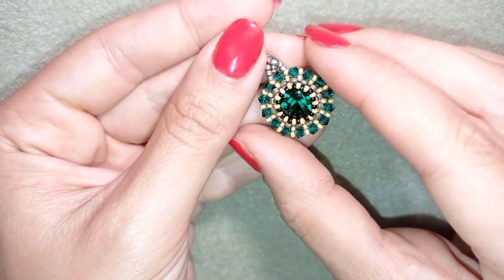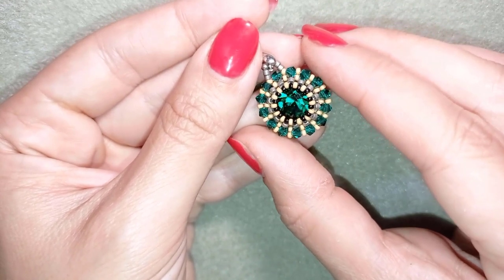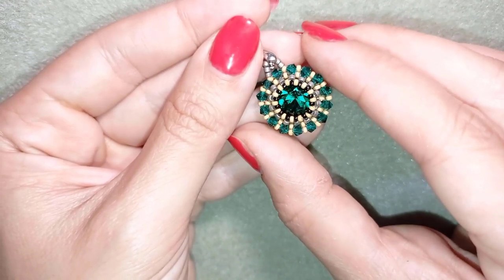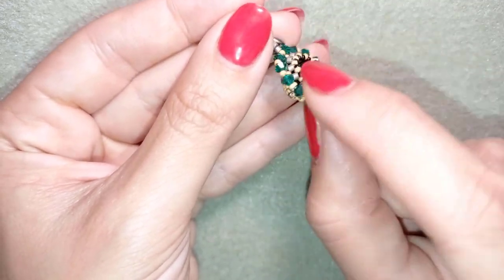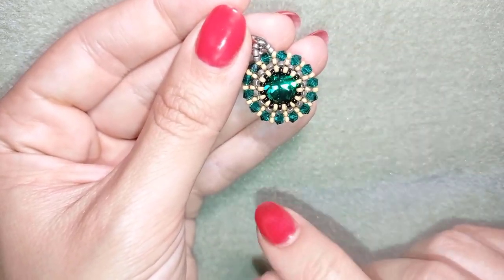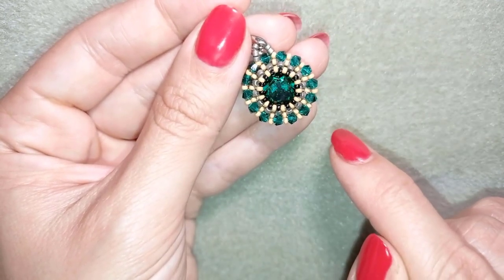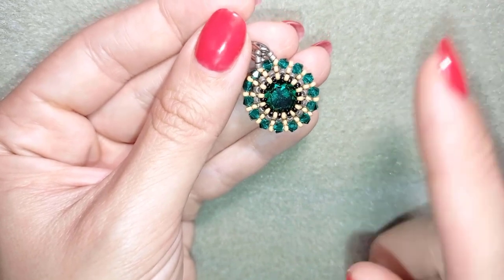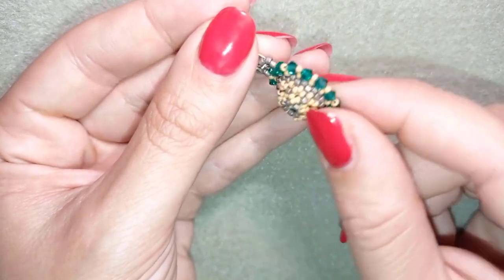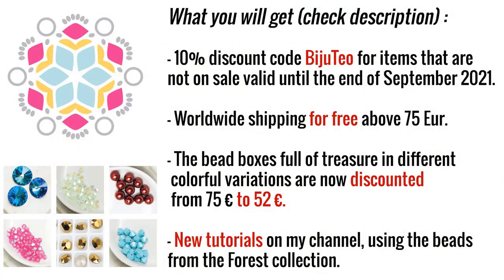You could check the links down in the description to their website where you could buy those beautiful beads. I also have an unboxing video with all of those beads and even more from their Forest Collection — it's here at the icon if you want to check it out.